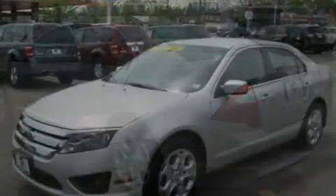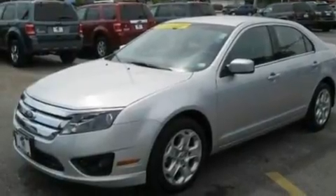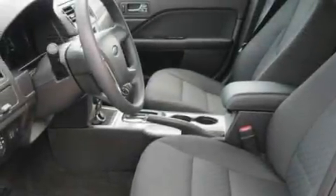Its top features include a power driver's seat, air conditioning, a six-speaker audio system, a multi-link rear suspension, and a four-wheel independent suspension.